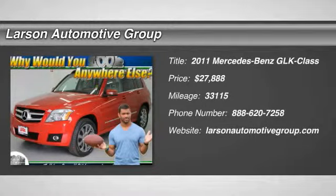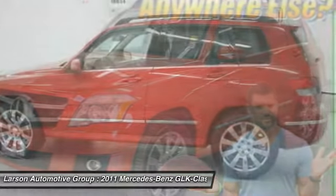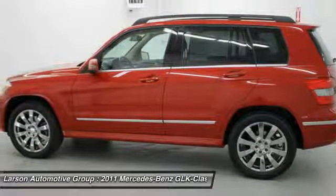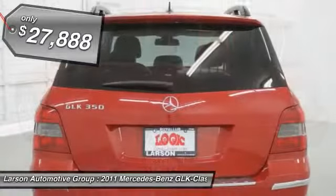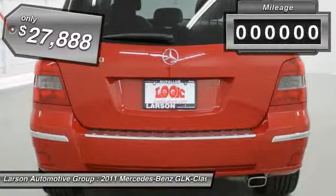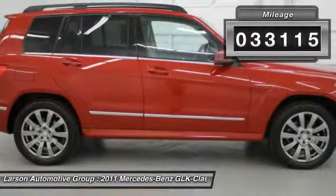The 2011 GLK Class. Based on the C-Class, the GLK joins the small upscale SUV class. Its smooth 268 horsepower 3.5 liter V6 delivers quick acceleration and is priced below $30,000. This vehicle has less than 35,000 miles.